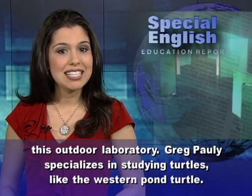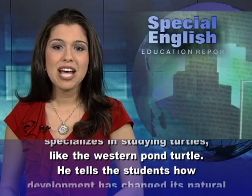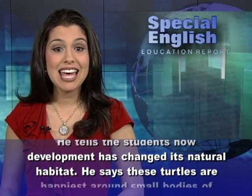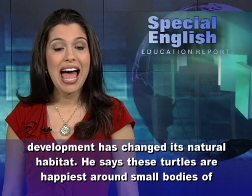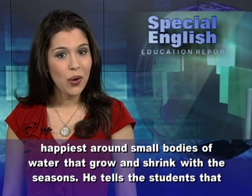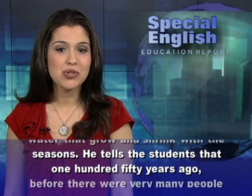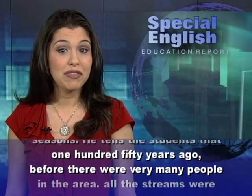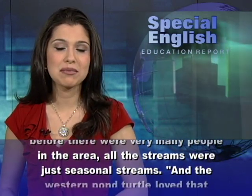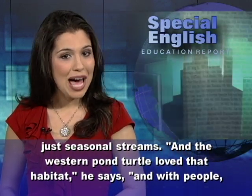Greg Pawley specializes in studying turtles, like the western pond turtle. He tells the students how development has changed its natural habitat. He says these turtles are happiest around small bodies of water that grow and shrink with the seasons. He tells the students that 150 years ago, before there were very many people in the area, all the streams were just seasonal streams, and the western pond turtle loved that habitat.